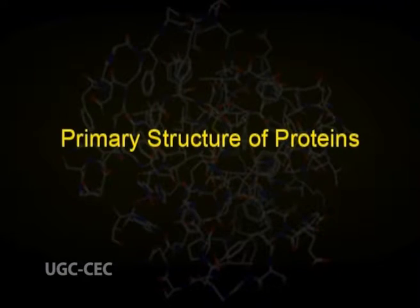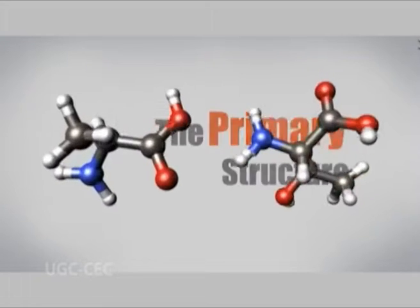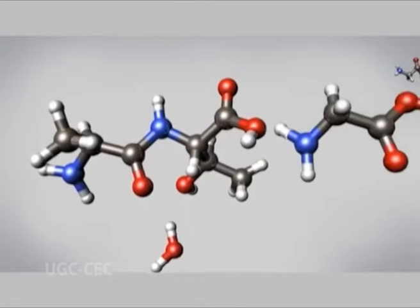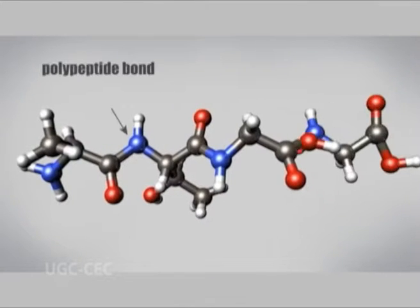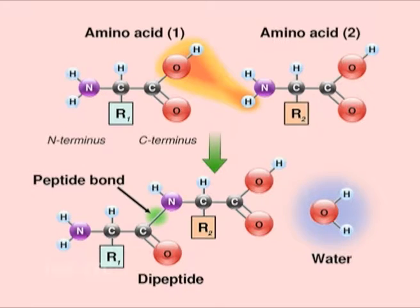Now we come to the primary structure of proteins. This structure is the linear chain of amino acids in which the amino acids are connected with each other by peptide bonds. Chemically, the peptide bond is an amide linkage formed between the alpha-carbon carboxylic acid group and alpha-carbon amino group of 2 consecutive amino acids with the elimination of a water molecule.